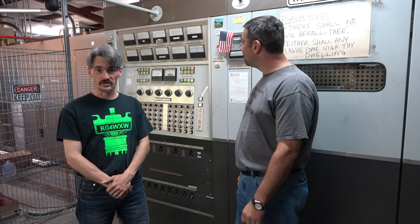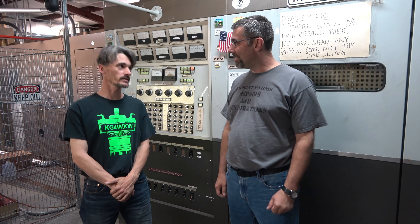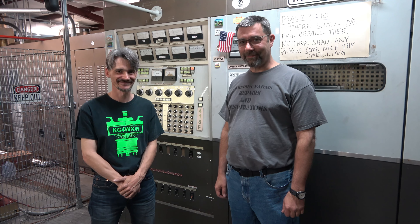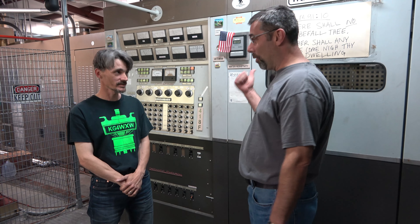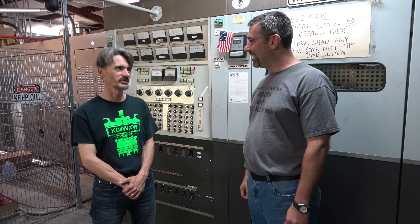This is our WTWW transmitter number two on 5085 kHz. Everybody knows this one — it's the big one on the radio station. We have a lot of fun playing all of the American rock and roll on this transmitter. It's going right now — this sucker goes all the way around the world. We've got pushing millions of watts out on the antenna, and it's just lots of fun with this stuff.